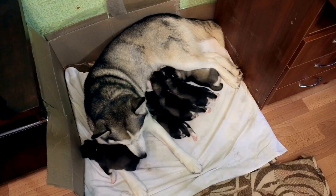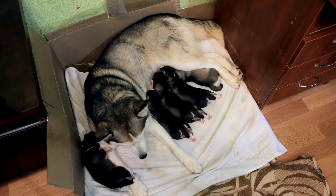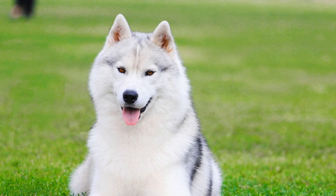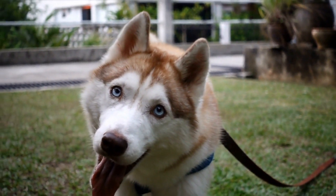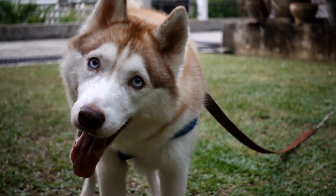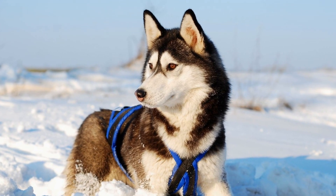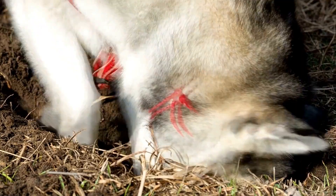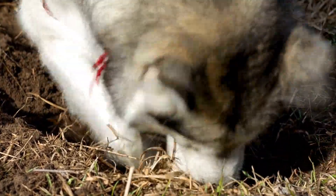Three: Trendy Sweaters. Siberian Huskies have a thick double coat that keeps them warm in cold climates. However, they can still rock a sweater like no other breed. Choose a stylish sweater made from high-quality material that is both comfortable and functional. From knitted designs to trendy patterns, there is an array of options to choose from. Sweaters not only make your Husky look fashionable but also provide extra warmth during harsh winters.